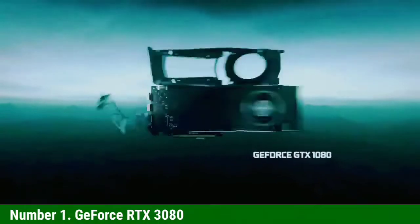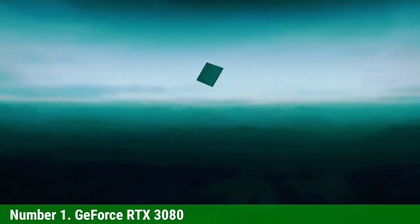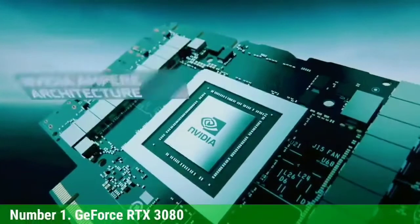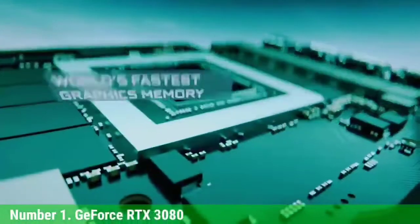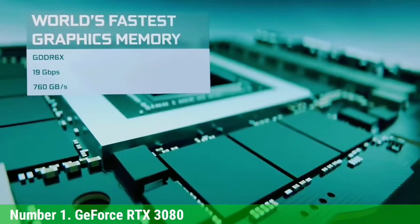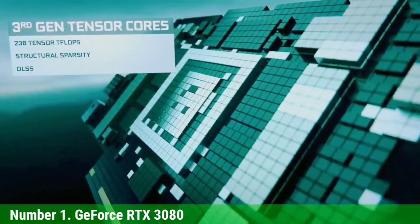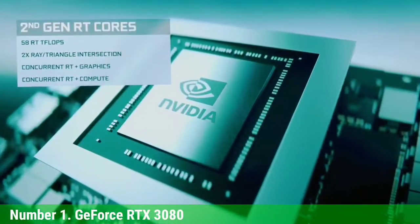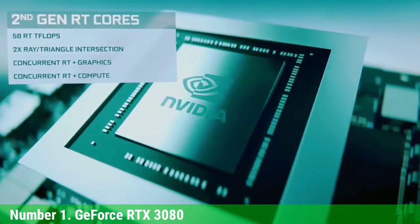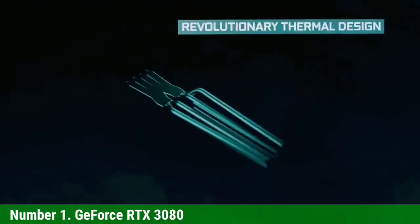Number 1: GeForce RTX 3080. NVIDIA's GeForce RTX 3080 sports NVIDIA's latest Ampere architecture. It's over 30% faster than the previous-gen RTX 2080 Ti and supposedly costs $500 less. Do keep an eye out for the RTX 3080 12GB cards, which carry about a $50 price premium — well worth paying. If you're serious about maxing out all graphics settings and want to play 4K or 1440p, this is the card to get. It's mostly overkill for 1080p gaming unless you're running the latest ray tracing games, in which case DLSS support should also help performance.